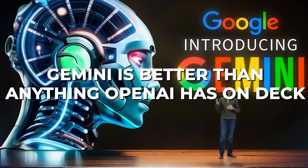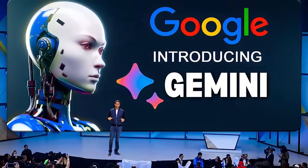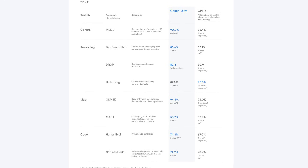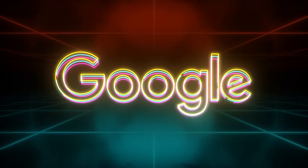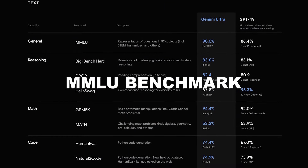Number 6. Gemini is better than anything OpenAI has on deck. According to Google, Gemini is outshining anything OpenAI has in its lineup. They even shared a comparison chart putting Gemini Ultra against GPT-4 in various tests, and Google claims victory in almost every category. Usually Google keeps things low-key when talking about competitors, but this time they were pretty direct. Eli Collins, Vice President of Products at Google DeepMind, stated that Gemini is leading the way, scoring over 90% and becoming the first AI model to surpass human experts on the MMLU benchmark.